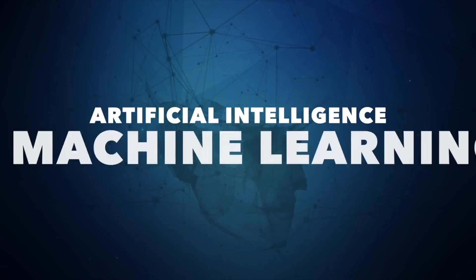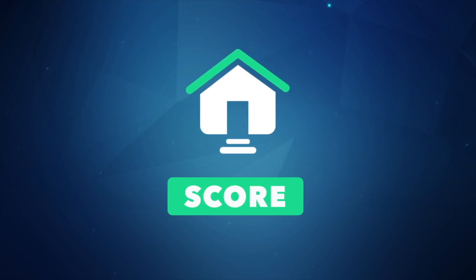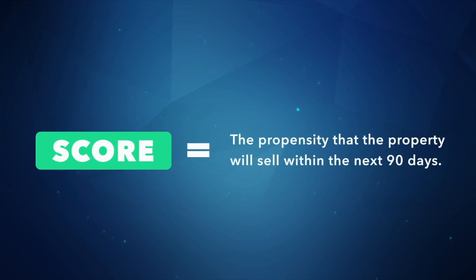First up, we introduced LeapPipes AI to the world a couple months back, and it's been helping investors find highly motivated leads like never before. LeapPipes AI utilizes artificial intelligence and machine learning to assign a score to single-family properties across America. The higher the score, the higher the propensity that that property will sell within the next 90 days. Now, the way we score these leads hasn't changed, but the way you can access this invaluable tool has. We've added the ability for users to access scored leads within LeapPipes AI based on zip codes.